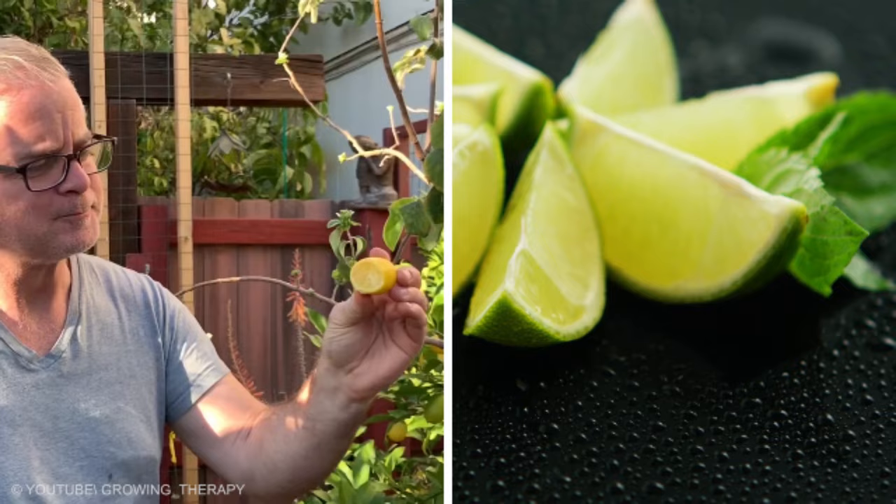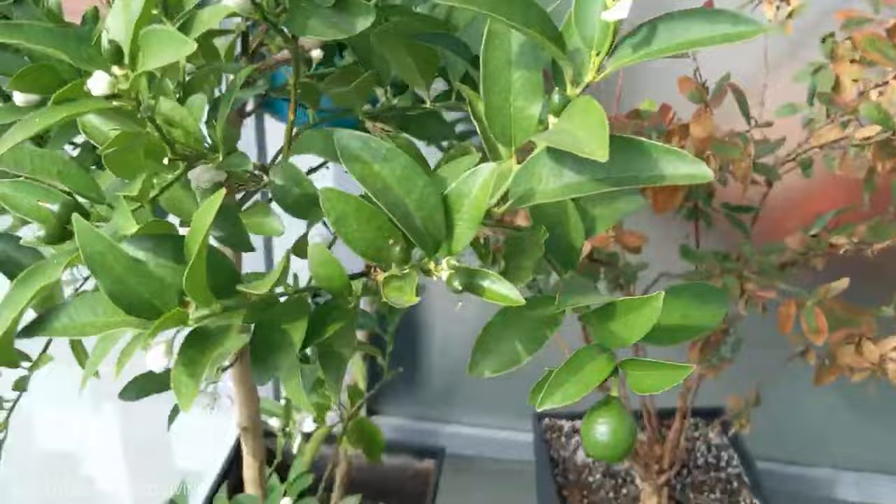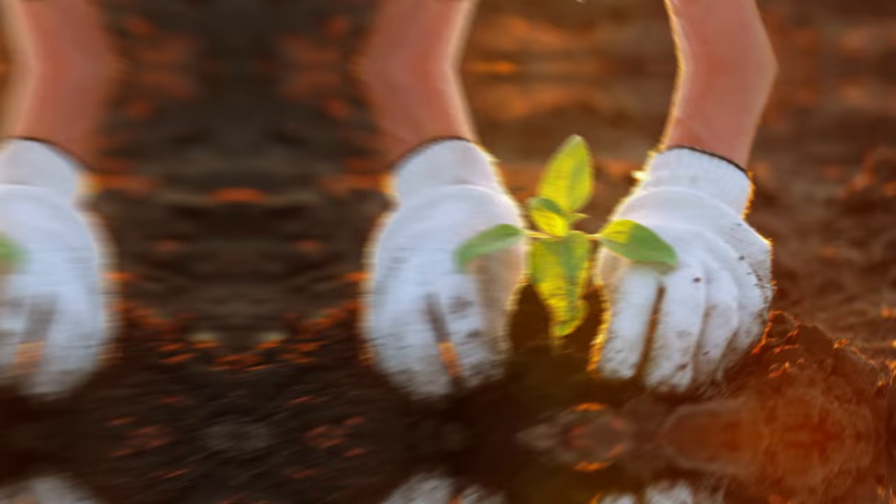Limequats are usually ready for harvest from November through March. The fruit is picked green, then ripens to yellow. Limequat plant care is relatively easy — just keep your tree protected from the cold. The best time to plant a limequat is early spring.